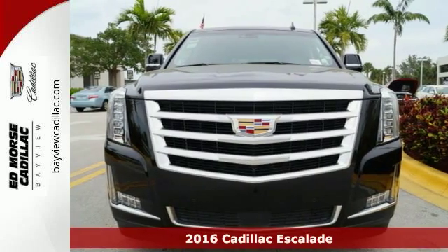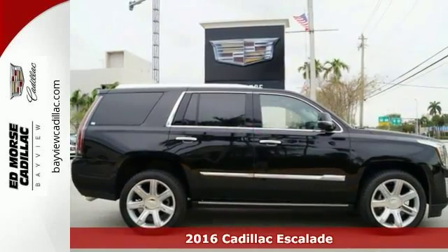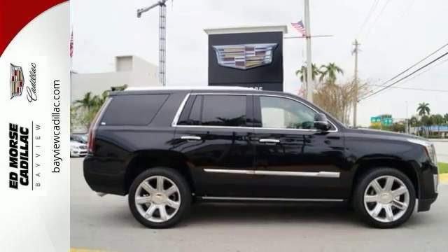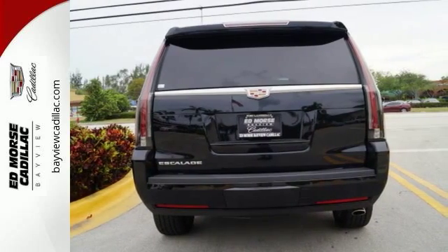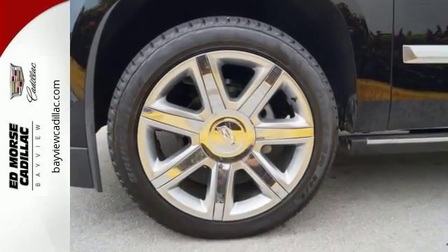It's a 2016 Cadillac Escalade. It stays true to its Cadillac soul, offering sophistication throughout while still being everything you need an SUV to be. The luxurious interior is rich with features including the heated and cooled front seats, heated second row seats, and a heated steering wheel.